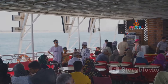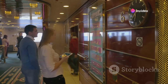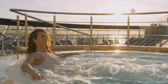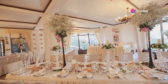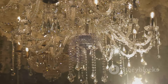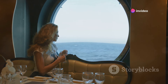First-class passengers on the Titanic enjoyed a level of luxury that was unmatched at the time. The accommodations were opulent, with lavishly decorated staterooms and suites featuring fine wood paneling, plush furnishings, and private bathrooms. Some suites even had their own private promenades. The first-class dining saloon was a grand space capable of seating over 500 passengers, adorned with ornate chandeliers, elaborate woodwork, and fine china.